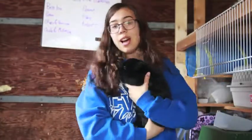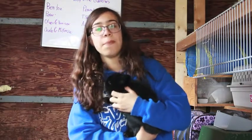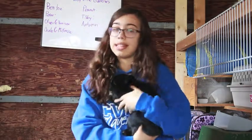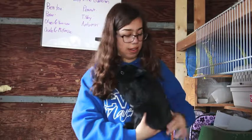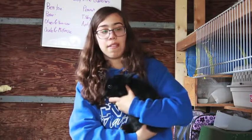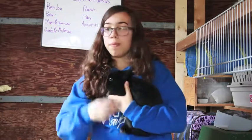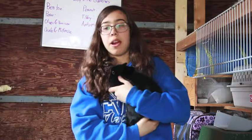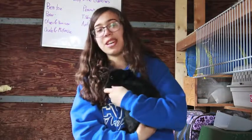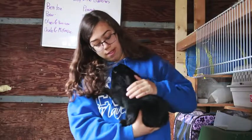So this here is Oliver and he is actually the full brother to Mackenzie. His mom is Autumn and his dad is Peter. As you can tell he's black and he is one of my three black rabbits. He is quite friendly and he likes people. Sometimes he does get a little bit scared but that's a rabbit thing, and he's really nice and friendly.